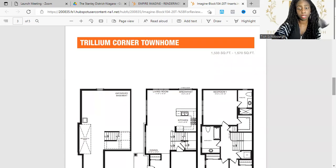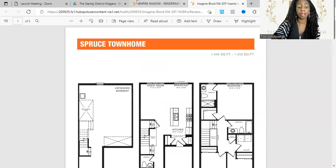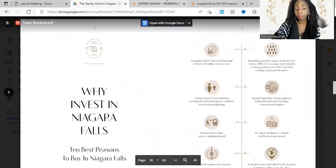They have a few more layouts, so if you want pricing and specific deposit structure for this, be sure to contact me directly. We have some homes that are move-in ready and some that are closing in 2023 and 2024. Deposit structures are really unbeatable — great incentives — so be sure to reach out.